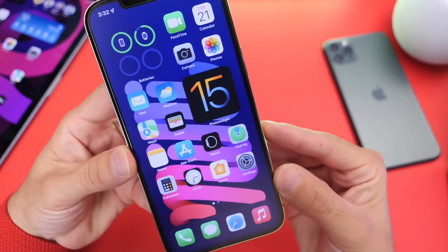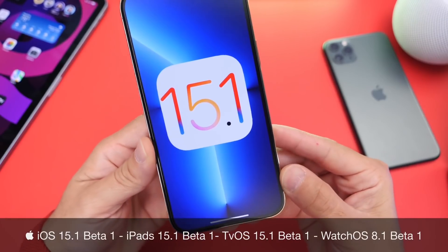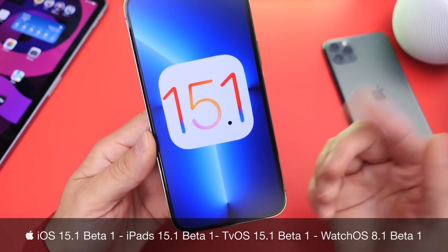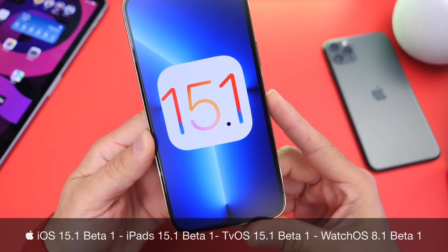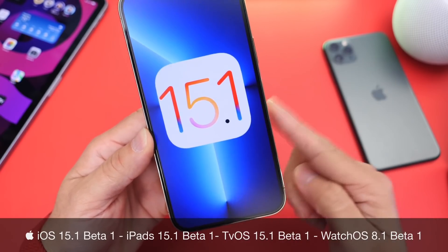Hey guys, welcome back to the channel. Today Apple has released iOS 15.1 Developer Beta 1. As expected, if you follow me here on the channel, we talked about expected release dates and features for iOS 15.1, and here it is.